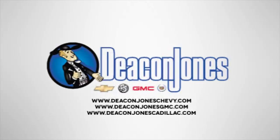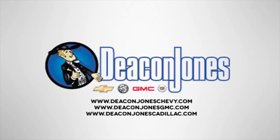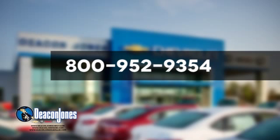Are you speakin' Deacon? Visit Deacon Jones Chevrolet Buick GMC Cadillac today. Give us a call at 800-952-9354.